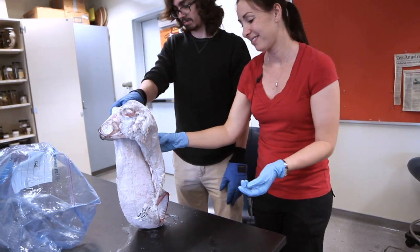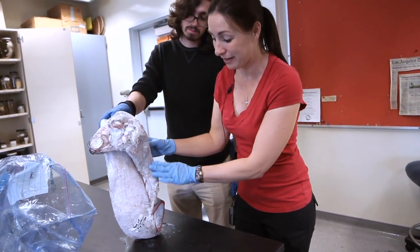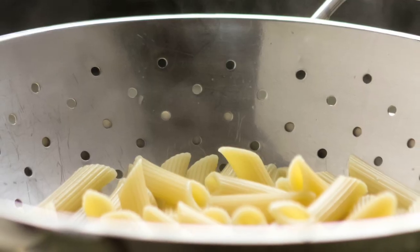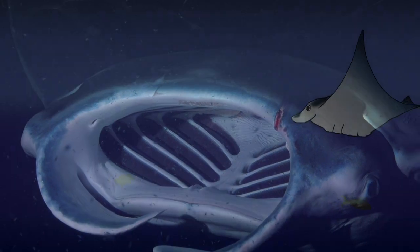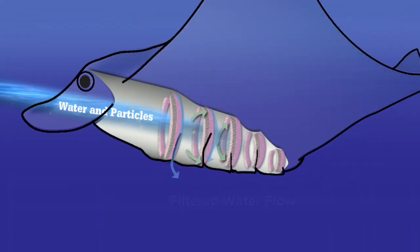Dr. Misty Paig-Tran is a marine biologist and biomechanist at Cal State Fullerton. For most fish that are considered filter feeders, we think of them swimming through with a filter that's much like your colander at home — the water flows in and the pasta gets caught. But it doesn't actually work the way you would think, because their filters are in the front and back of their gills, so having food caught there away from their gullet would be a problem.